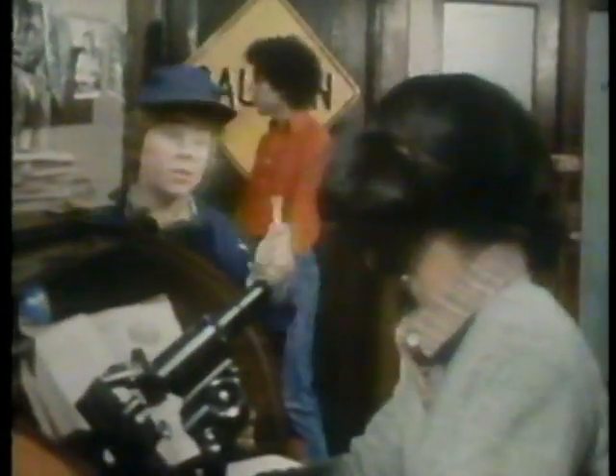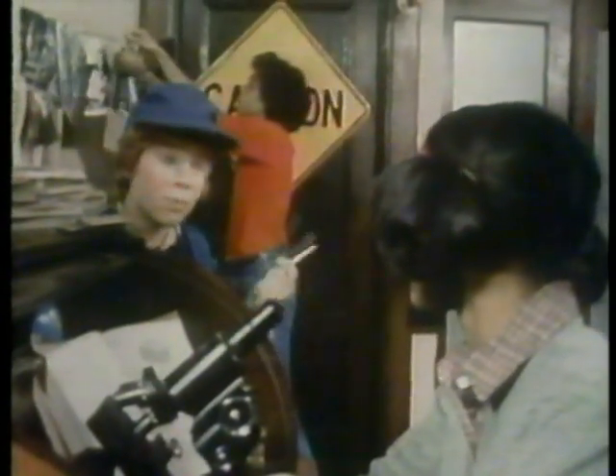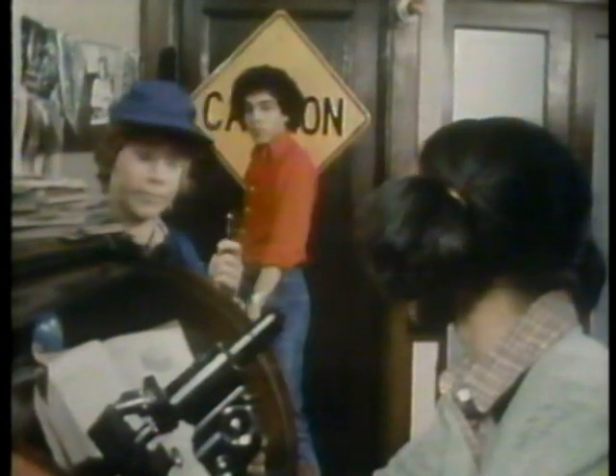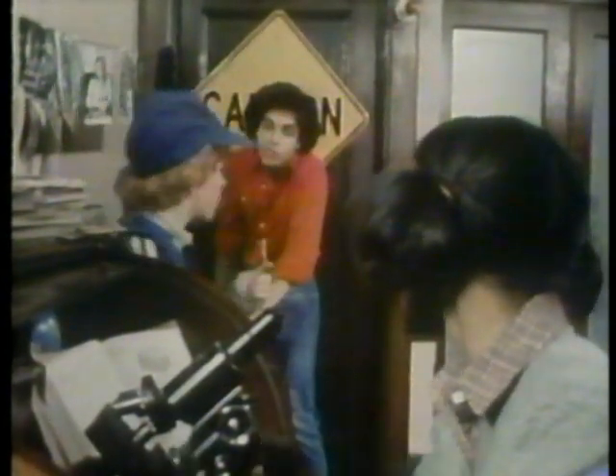Hey, look what I got. A dog whistle. Not in here - my ears. No problem. This whistle sounds at such a high pitch that human ears can't hear it. But dogs can. And some are trained to bark when they hear it. Well, that's great. But if you can't hear it, how do you know it works?